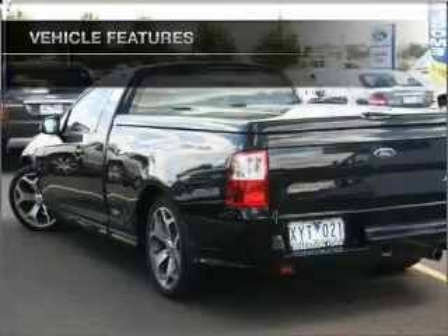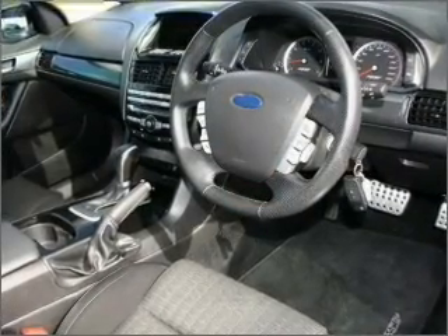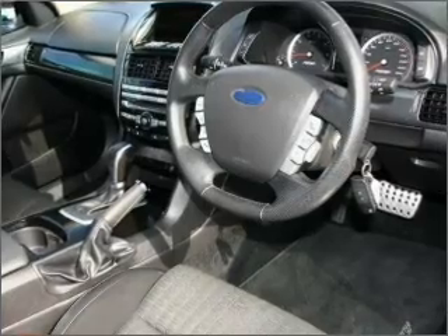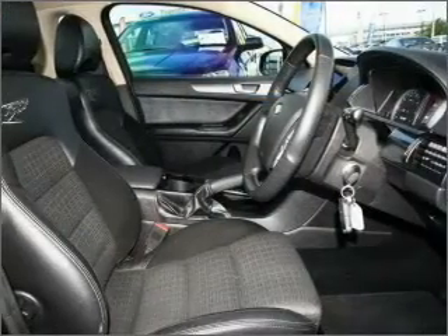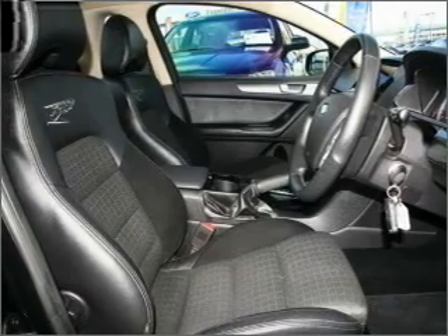Cruise control, climate control, central locking, a CD player, side airbag, stability control, power mirrors, power windows, curtain head airbags. Ride in style with the included premium wheels.